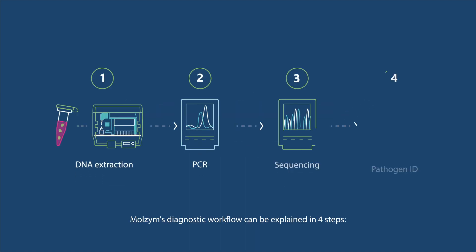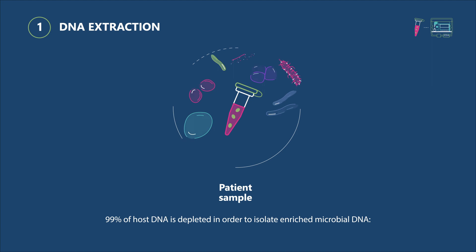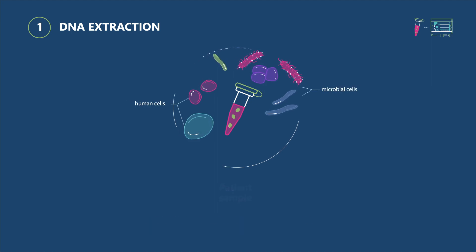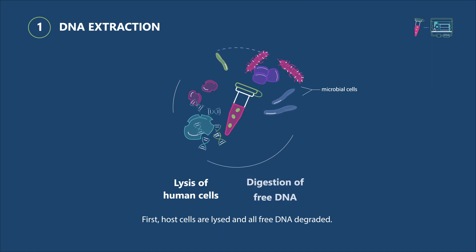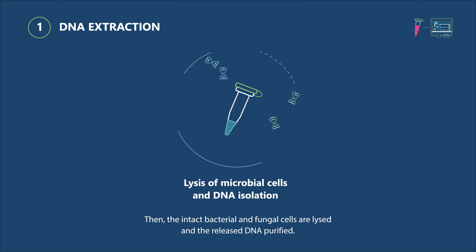Marzyme's diagnostic workflow can be explained in four steps. 99% of host DNA is depleted in order to isolate enriched microbial DNA. First, host cells are lysed and all free DNA degraded. Then, the intact bacterial and fungal cells are lysed and the released DNA purified.